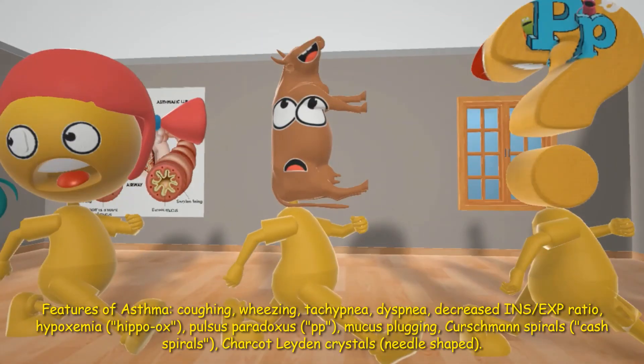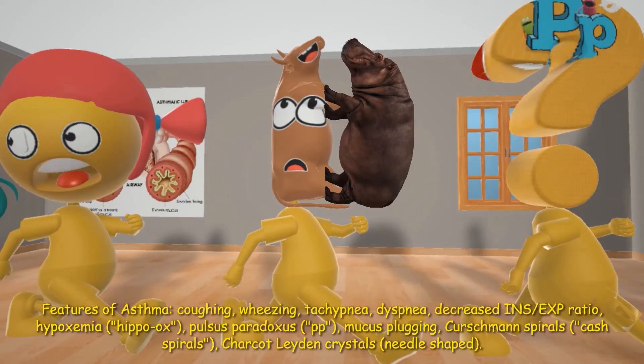This kid woke up with an ox as a head — it's really a hippo-ox — to remind us of hypoxemia. Hypoxemia is another finding in asthma.